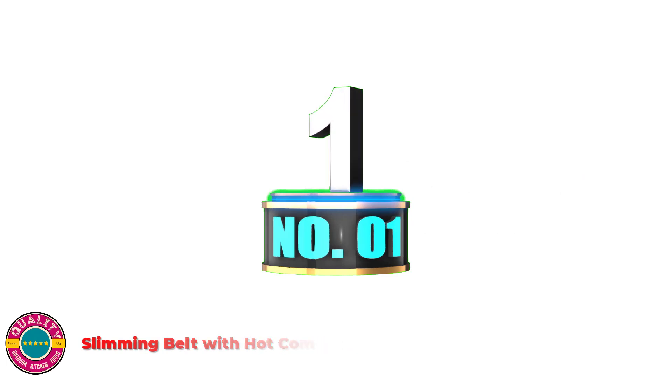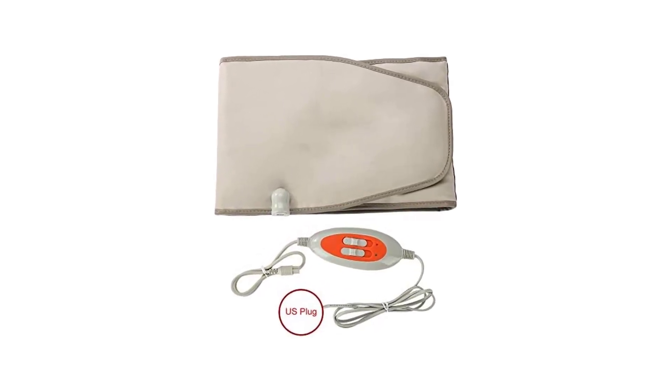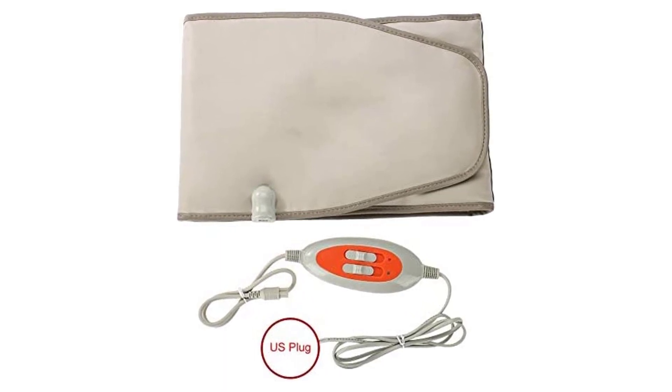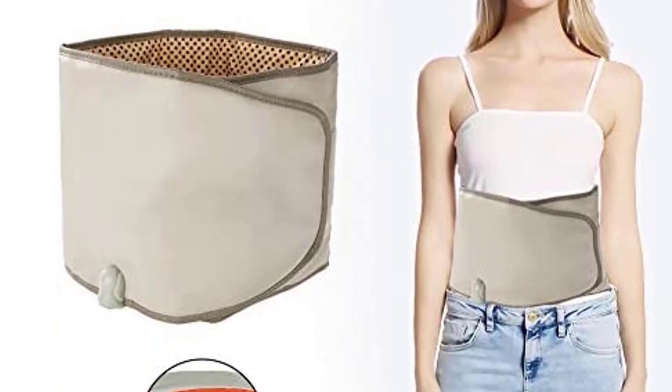Number 1: Slimming Belt with Hot Compress. This fast slimming belt assists in slimming, digestion, and rest. It improves the metabolism and betters blood circulation, relieves stress, and forestalls muscle fatigue. Appropriate for dwelling, places of work, and gymnasiums for therapeutic massage use whether you are standing or seated in a chair.